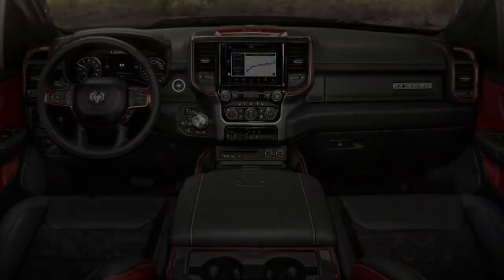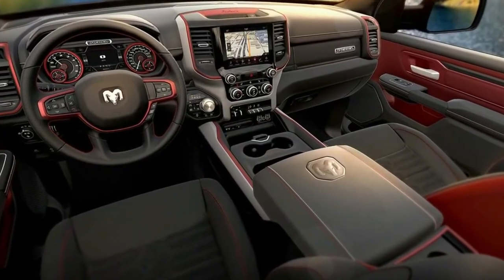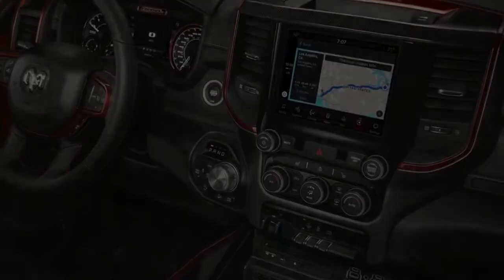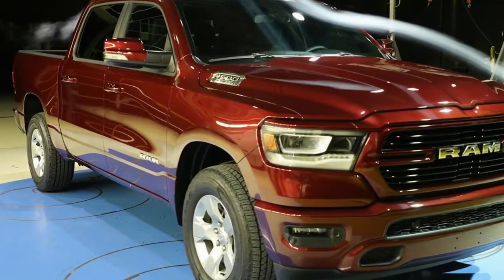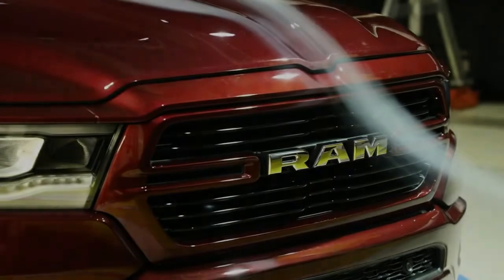The 2019 Ram 1500 goes on sale in the first quarter of 2018 in seven trim levels: entry-level Tradesman, fuel-economy-focused HFE, middle-of-the-road Big Horn, off-road-oriented Rebel, and the luxurious Laramie, Longhorn, and Limited models. Look for prices to be revealed closer to the truck's on-sale date.